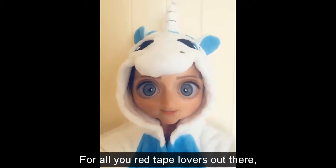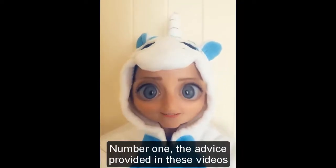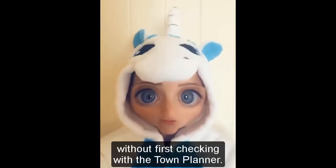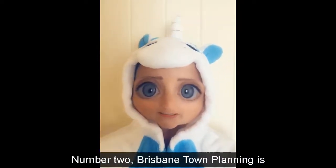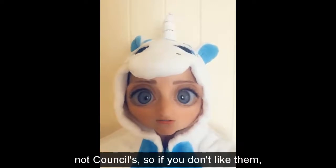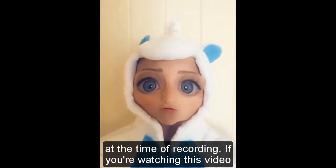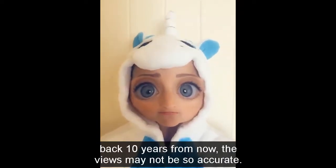For all you red tape lovers out there, I have one thing to say — well, no actually, I've got three. Number one: the advice provided in these videos is general in nature, it's not site specific. You would be a silly billy to go and make financial decisions based on this advice without first checking with a town planner. Don't be a silly billy. Number two: Brisbane Town Planning is in no way linked to Brisbane City Council. The views expressed in these videos are my own, not Council's — so if you don't like them, blame me, not Council. Number three: the views expressed in these videos are accurate at the time of recording. If you're watching this video back 10 years from now, the views may not be so accurate. That's all. Bye.